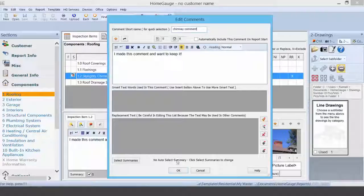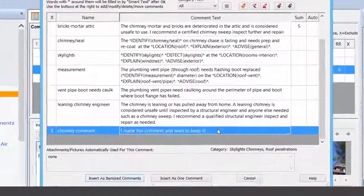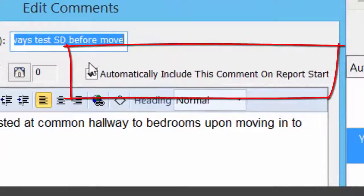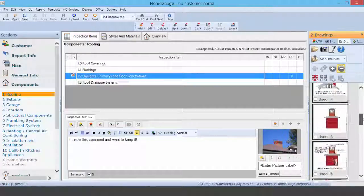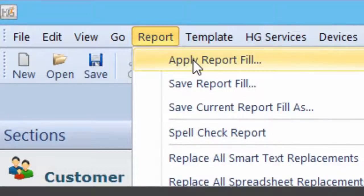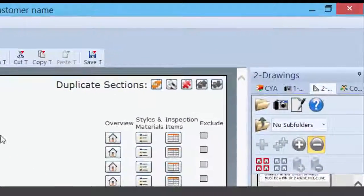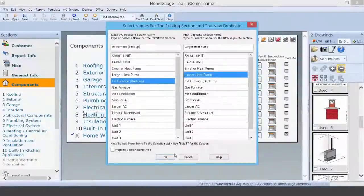At HomeGage, you can add comments to your library while you inspect, or improve them with each inspection you perform. You can start a report with comments or line drawings already in the report. Start a report with items already filled in — our report fill feature can reduce report time immensely. Duplicate sections on the fly to shape your report to fit the home.